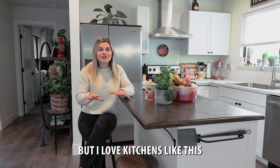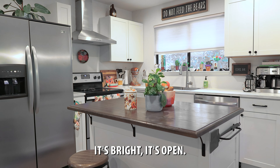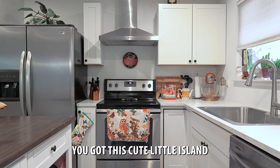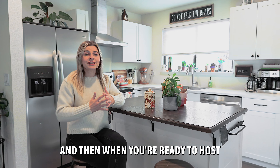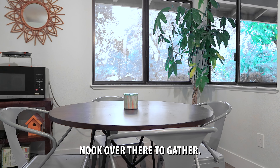I love kitchens like this — white cabinets, bright, open, with modern appliances. You've got this cute little island to help with your prep station. And then when you're ready to host and entertain, you've got that great dining nook over there to gather.